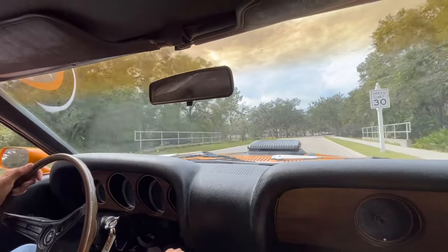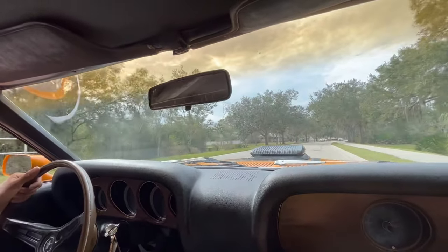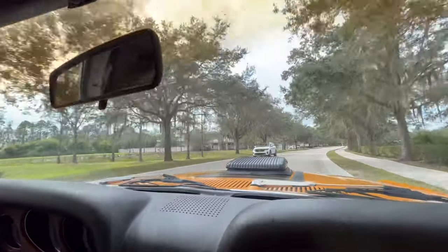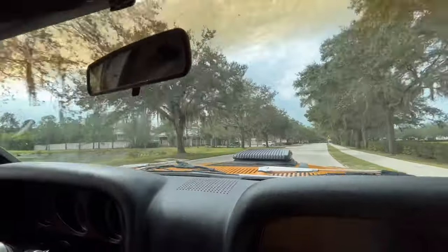All right, everybody, we're now going for a ride on our 1970 Ford Mach 1, orange. Of course, it's a classic color coming back from Ford — most Mach 1s were a popular color.